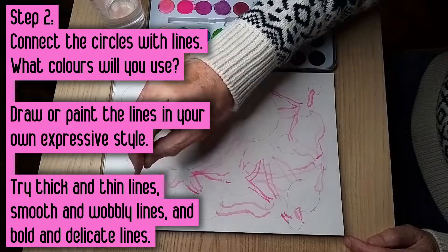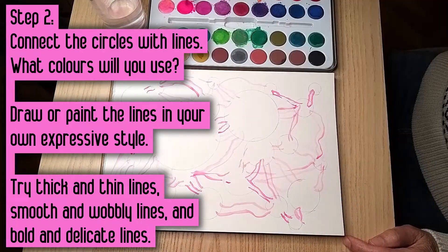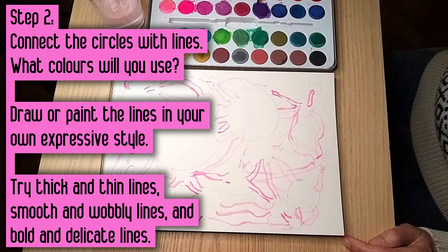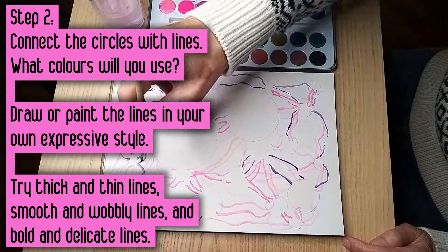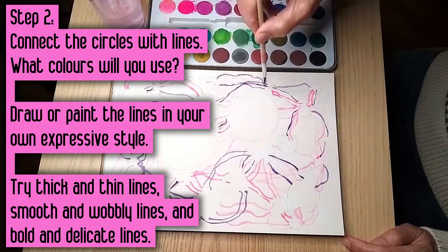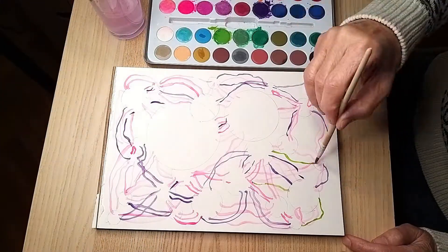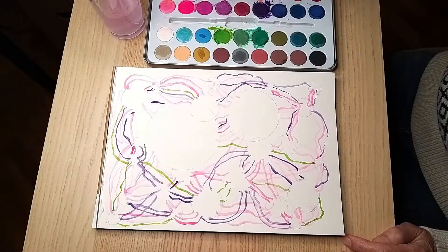Step 2: Connect all your circles with colored lines. What colors will you use for this? Draw or paint your lines in your own expressive style and experiment. Try lots of different types of lines — thick and thin lines, smooth and wobbly lines, and bold and delicate lines.